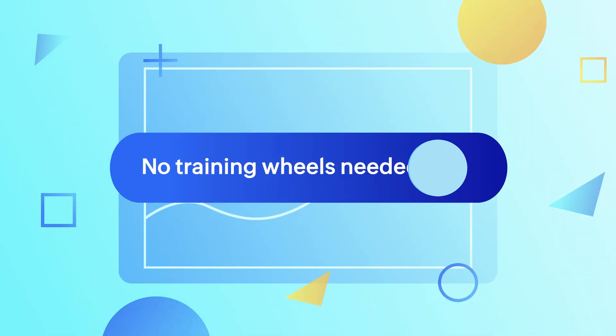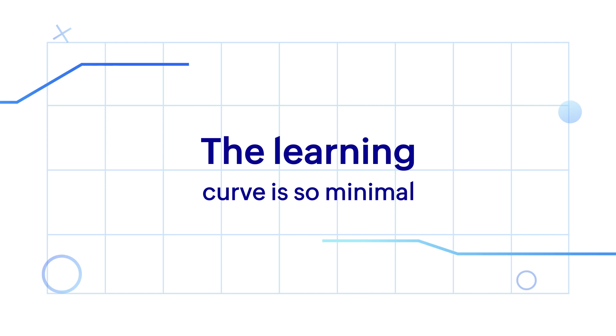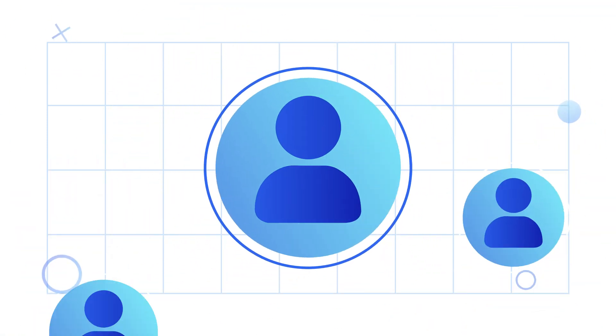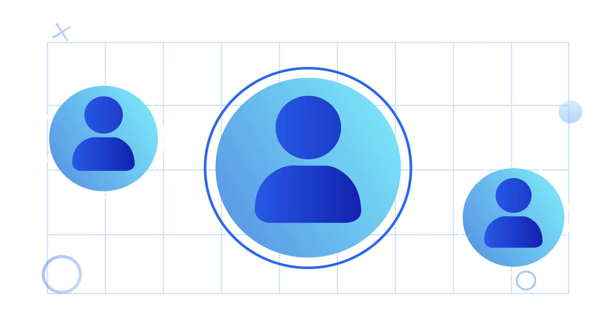No training wheels needed. The learning curve is so minimal. OpManager is intuitive and can be deployed in minutes, freeing up your admin team to focus on monitoring right away.